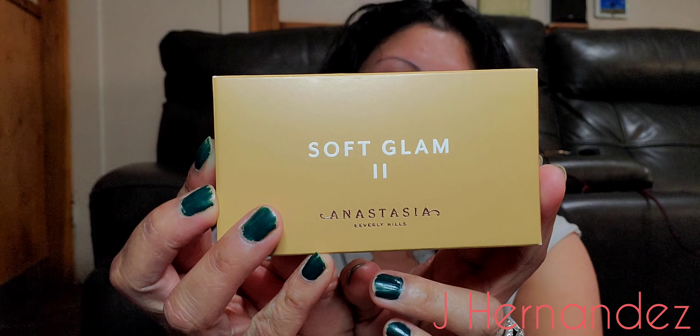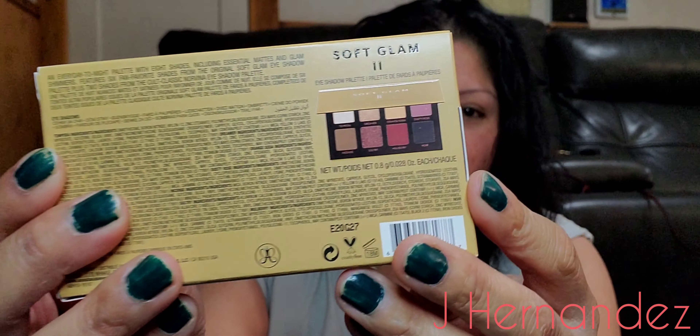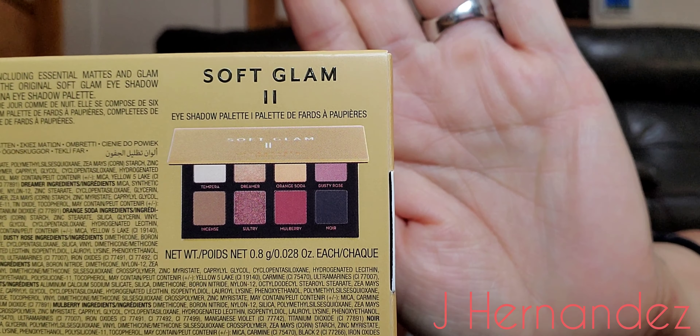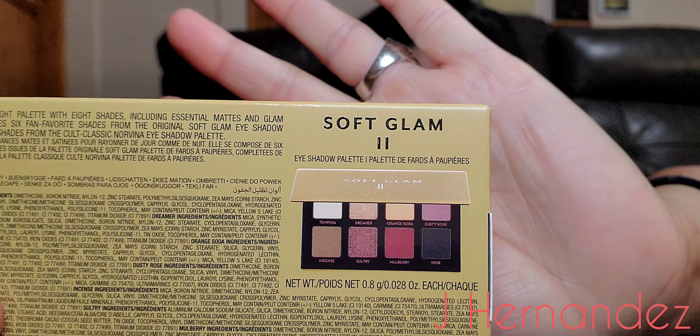I also picked up this little Anastasia Soft Glam 2 — it's like a baby palette because there's a bigger one. But these things are not cheap, so I bought this one. These are the colors that come in it. It looks so beautiful, and unfortunately I won't be able to play in it because it's not for me.